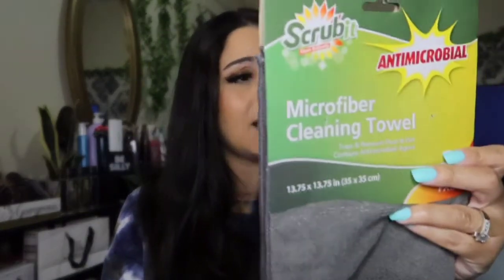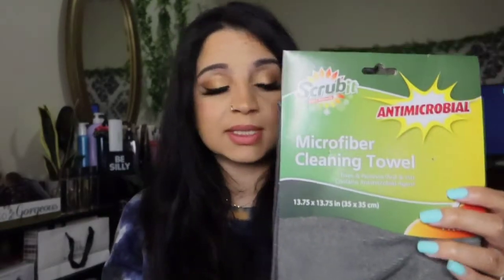I found this antimicrobial cleaning towel that traps and removes dust and dirt. It contains antimicrobial agents, so I'm assuming it helps with picking up germs. I also got extra masks — and yes, that does pertain to hygiene because it protects you from germs.